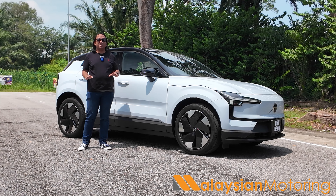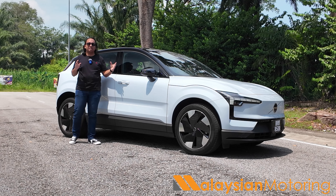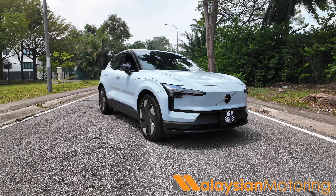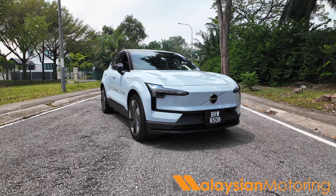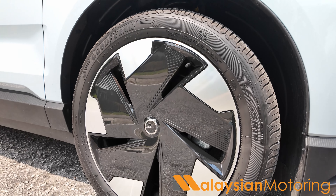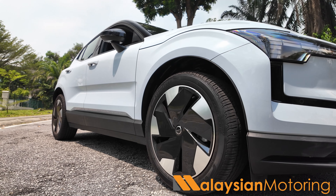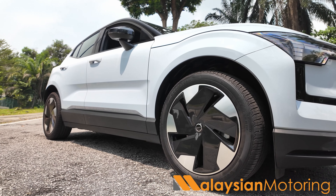The EX30 is the entry-level Volvo globally, resulting in a very small footprint — considerably smaller than the Smart #1 and the Zeekr X. That's fine because if you wanted something bigger, you already have the XC40 and C40. In terms of rolling stock, that's handled by 19-inch alloy wheels wrapped in Goodyear Efficient Grip Performance SUV tires, suitably high performance given this car is relatively powerful, with that power coming from the rear wheels, not the front.